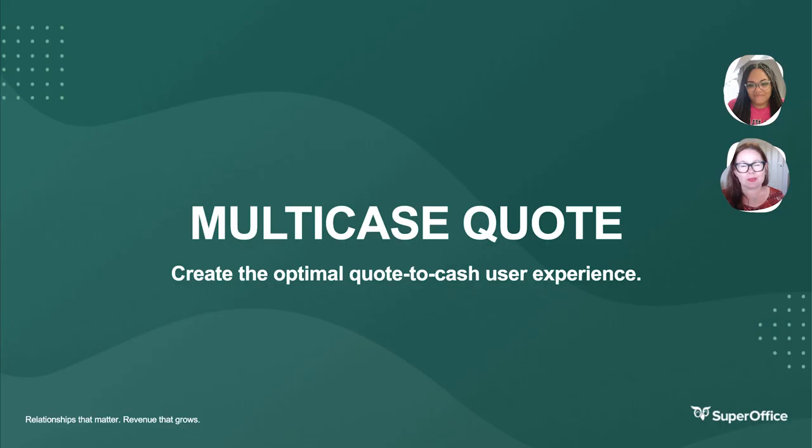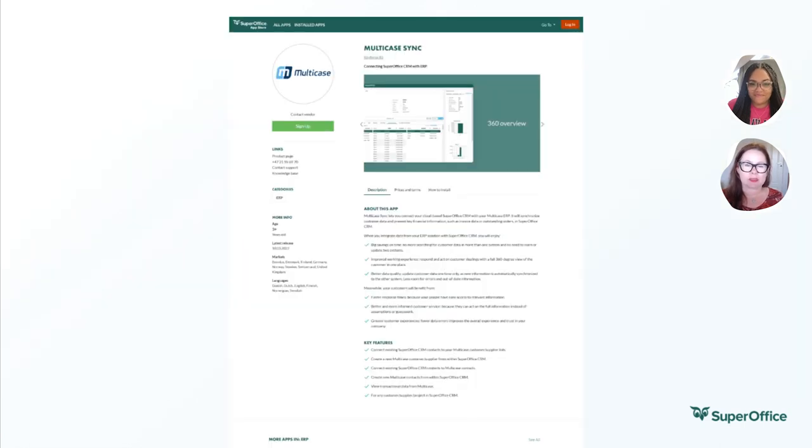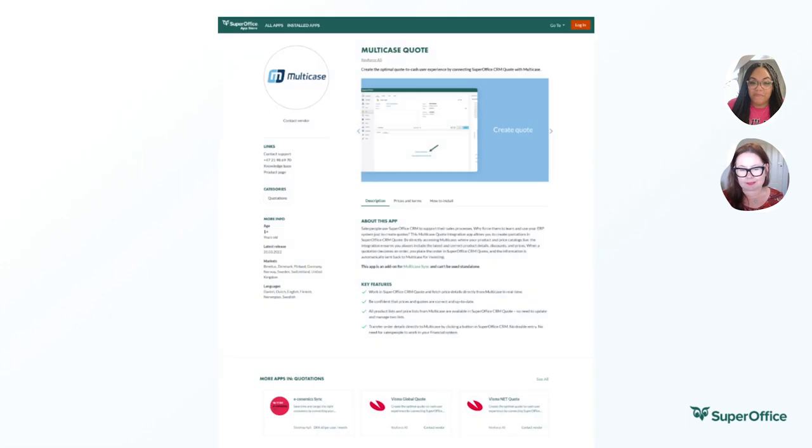Next up is Multicase Quote. For those who already use or are considering using Multicase as a financial and e-commerce solution, they'll want to know that they can connect SuperOffice and share key financial customer data between the solutions. And the new app, Multicase Quote, does even more. The Multicase Quote app addresses the challenge companies have in maintaining and managing their product catalogues and pricing information across various platforms and systems, which if misaligned can lead to quoting process delays, inconsistencies, and errors.